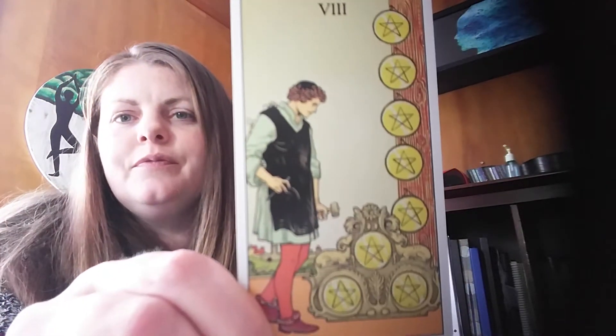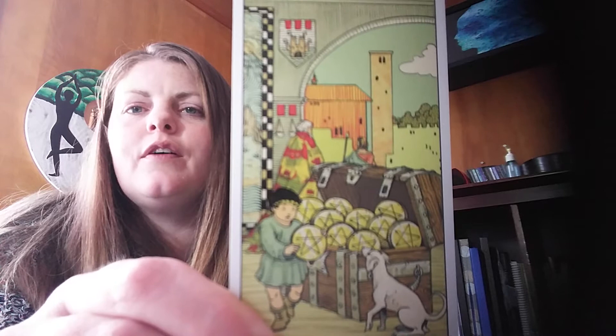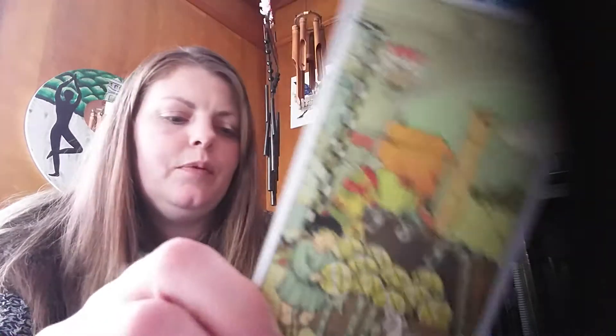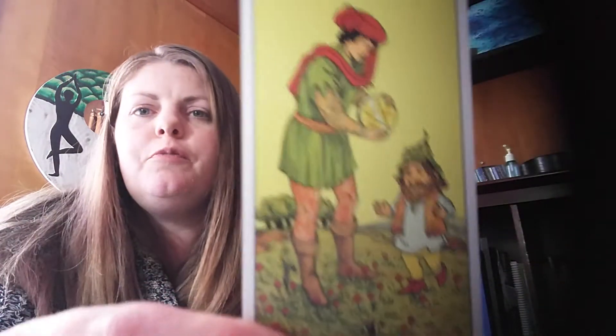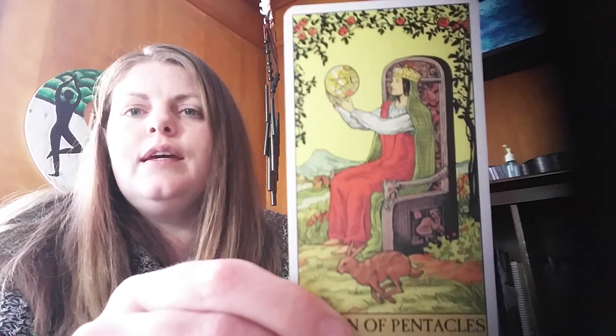Seven of Pentacles — reaping the harvest. Eight of Pentacles — it looks like he finally got his hard work done and received the reward of that achievement. Nine of Pentacles — the fruit they received from all of their hard work. Ten of Pentacles — this time we just have the child; the man and other adults are walking away, and we've just got the dog and the child holding on to that celebration and joy they've been able to pass on. The Page of Pentacles is handing it off to a little dwarf figure. The Knight of Pentacles, and honestly I'm not feeling much with the queens and kings in this deck. The King of Pentacles.